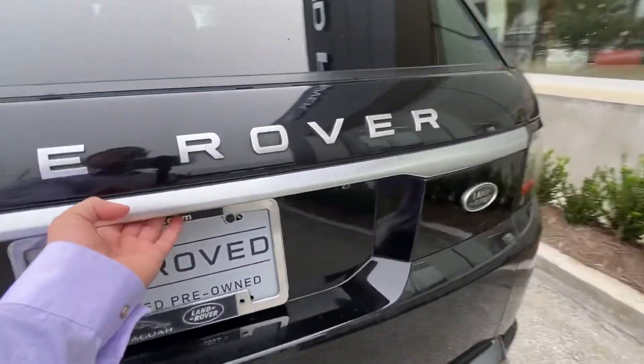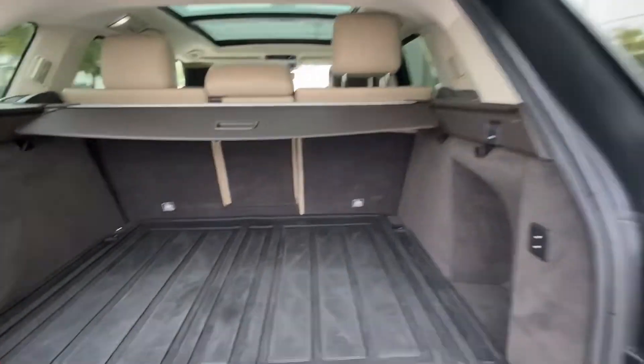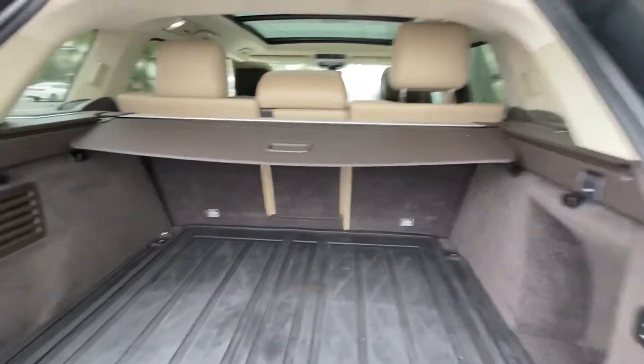Last but surely not least, we have the beautiful cargo space that is also in extremely clean condition, and the vehicle does include its rubber mats.